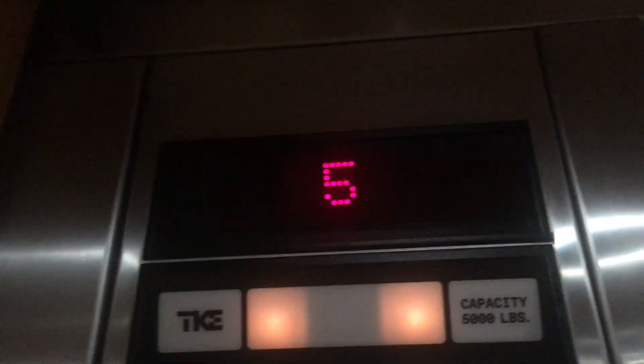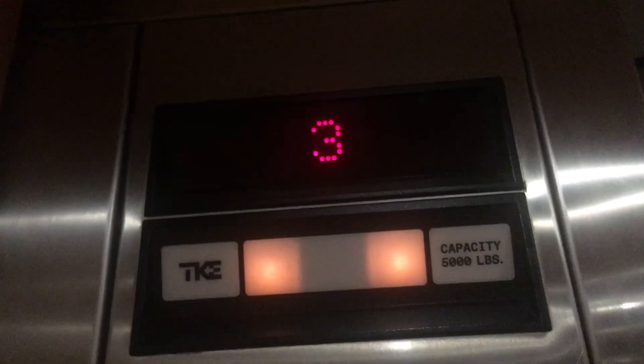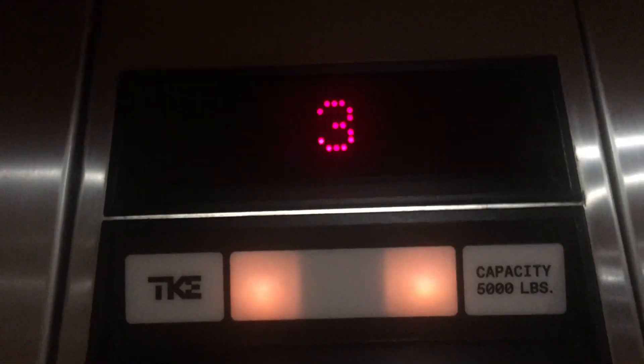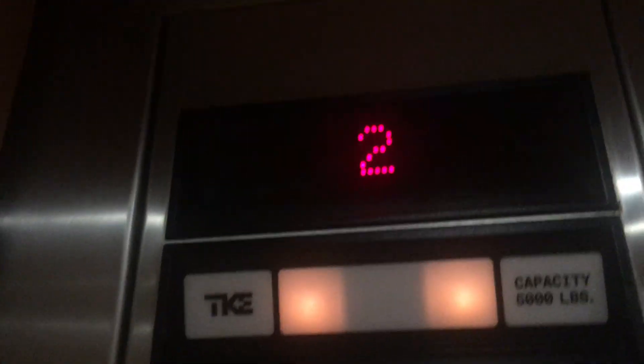Capacity is 5,000 pounds, just like when it said Miami elevator. Just your basic Miami elevator. Here are the fixtures — Impulse. But TKE replaced the nameplate. It's got that beep — they kept the beep. That's like a dog whistle, but it's a variation of it.